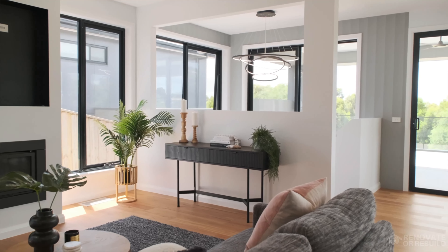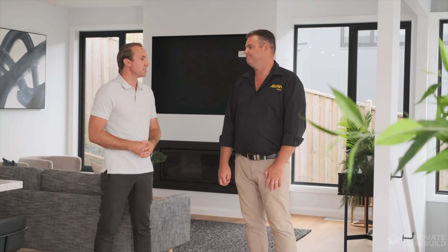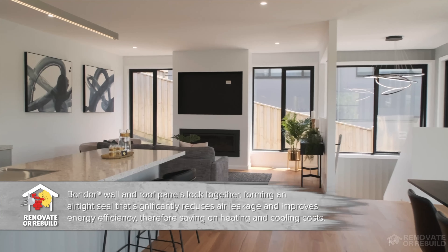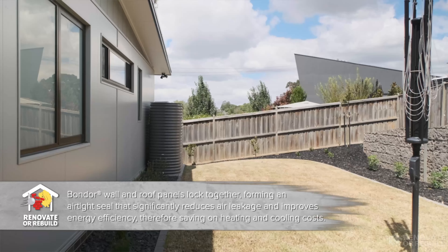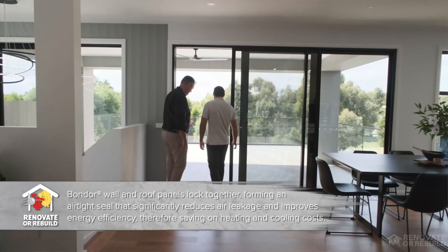I know there have been some changes to the National Construction Code where they're wanting to go from the six-star energy rating to the seven-star energy rating. Does that mean you're going to have to change the types of products you're using? Yeah, it's becoming more and more about insulation and sealing up your home — keeping what we call the bought air in. Whether it's heating or air conditioning, keeping that trapped in and keeping outside air out. The Bondor is a great solution for that because it comes already insulated inside the product, and it's also good against moisture and condensation.